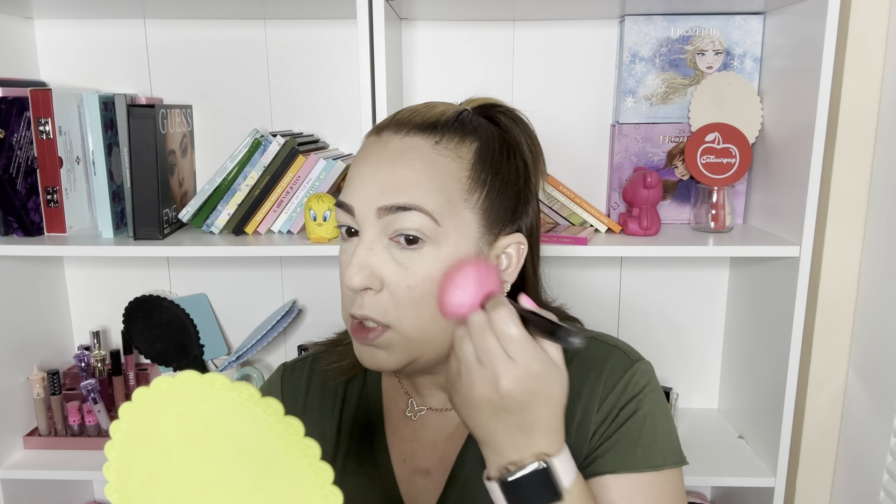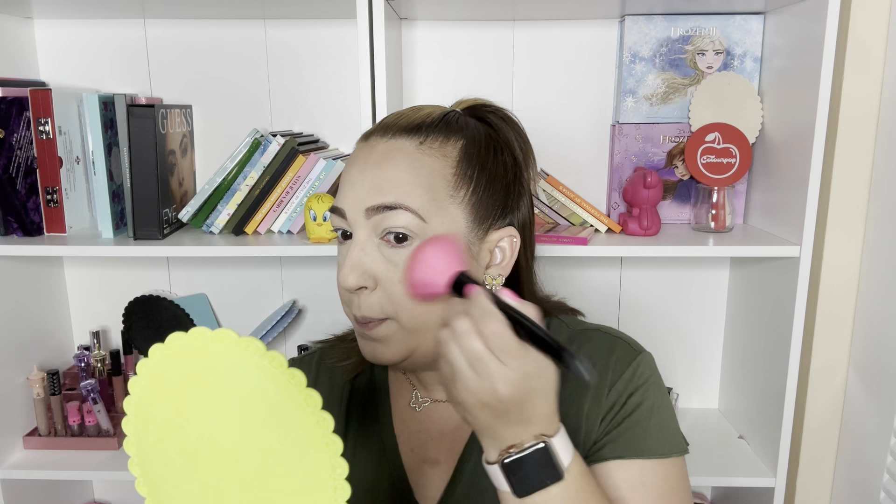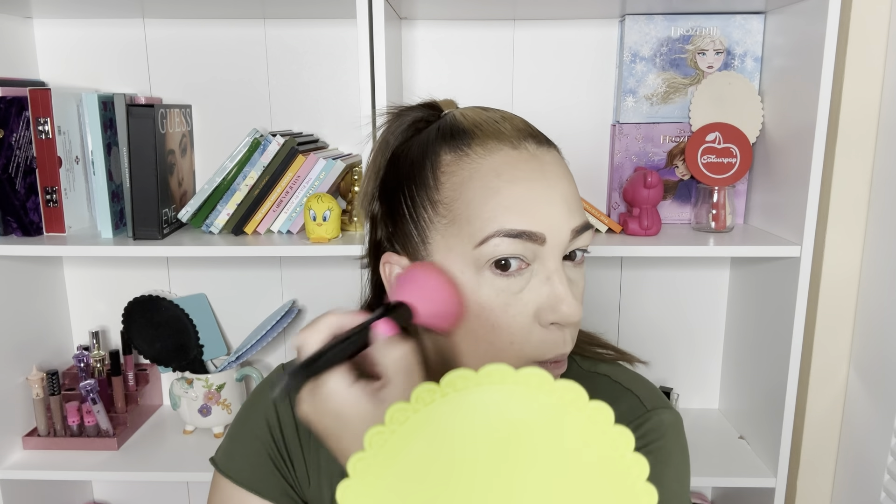I went ahead and did my hair because I needed to, and I like to do that after contour - the brush messes up my hair otherwise. Next I'm going in with my Color Pop Fresh and Peachy blush. This is a very subtle blush and I like it because it's more of an everyday kind. It looks really cute and gives you that little glow you need. Just a little bit more to make it peachy - pretty cute, I think that's good.